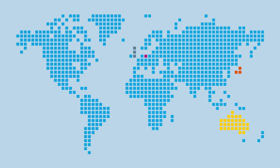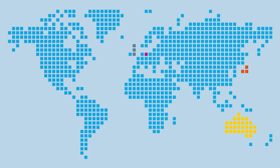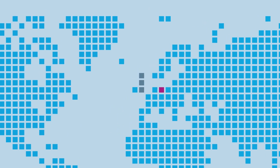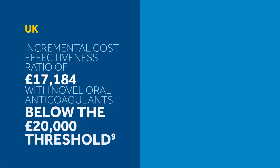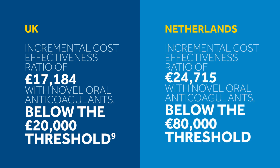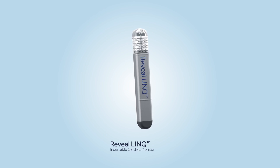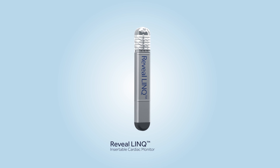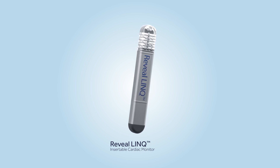The cost-effectiveness of continuous monitoring with Reveal Link compared to intermittent monitoring has already been shown in the UK, the Netherlands, Japan and Australia. Patient quality of life is increased while stroke-related costs are reduced due to fewer tests and recurrences. With Medtronic, let's take stroke care further through our innovative and powerful solutions with proven clinical effectiveness and economic value, such as Reveal Link.